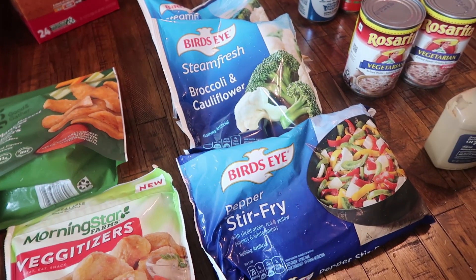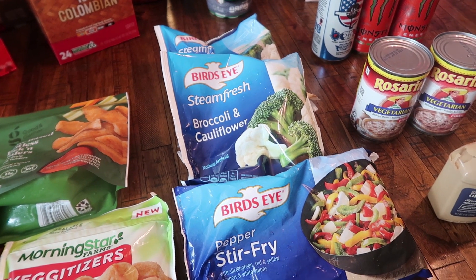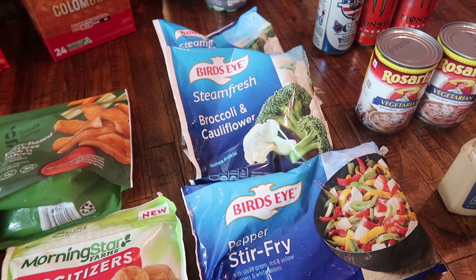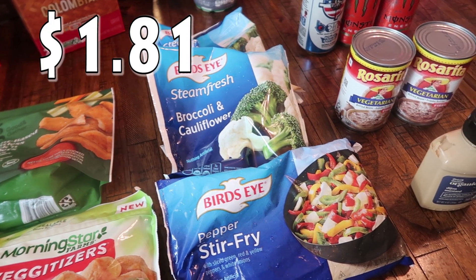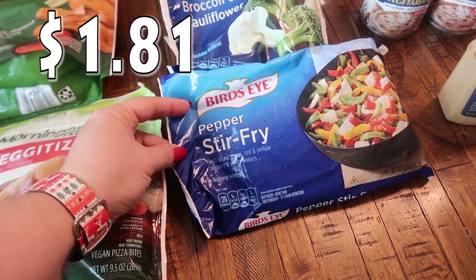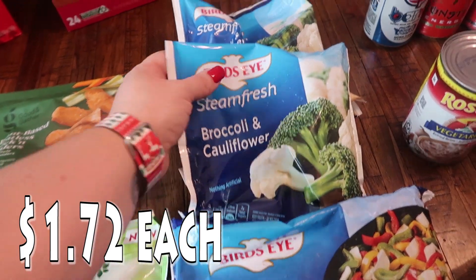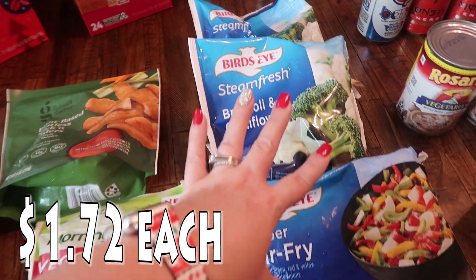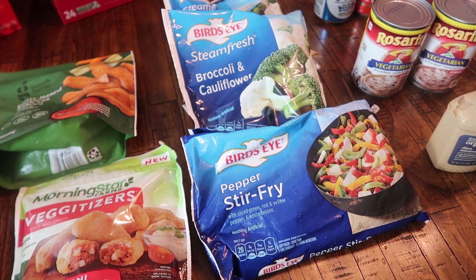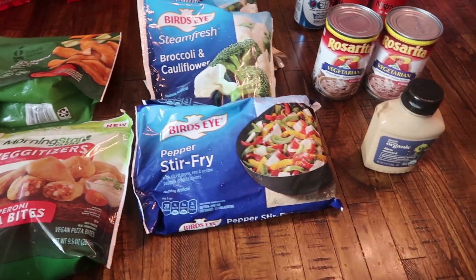I did get some freezer items — I'm going to meal prep a lunch for my husband and Paige. You guys should see that tomorrow. I got one of the pepper stir fry and then two of the steamed fresh broccoli and cauliflower. I'm going to be cooking these together with a sauce I already have. I had Paige in mind but my husband likes this kind of stuff too.